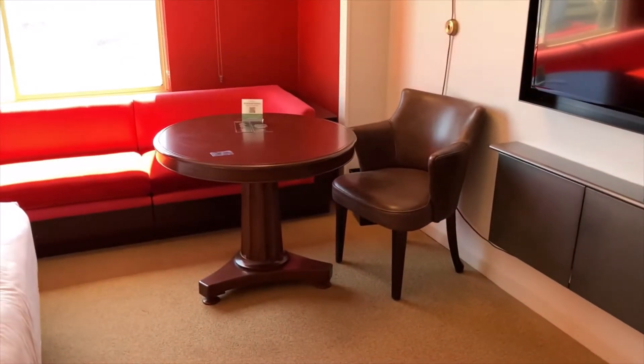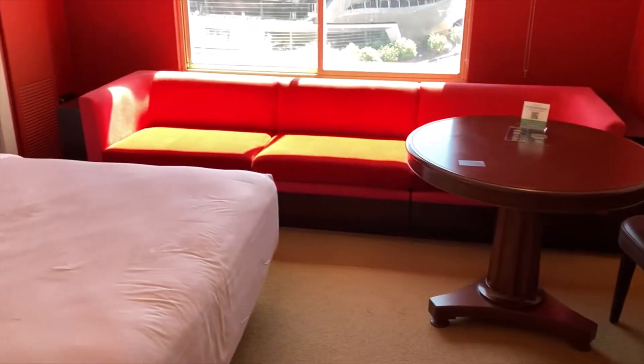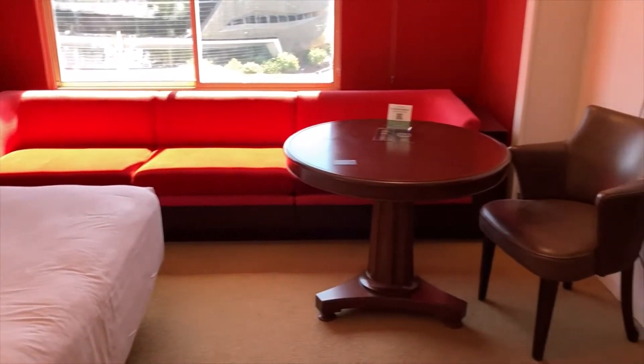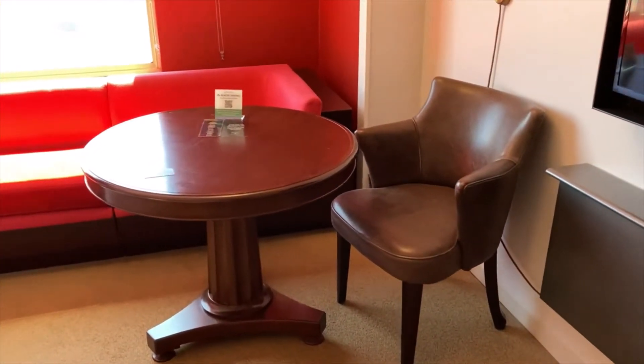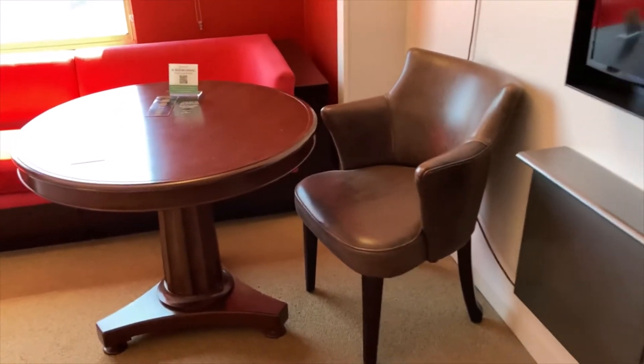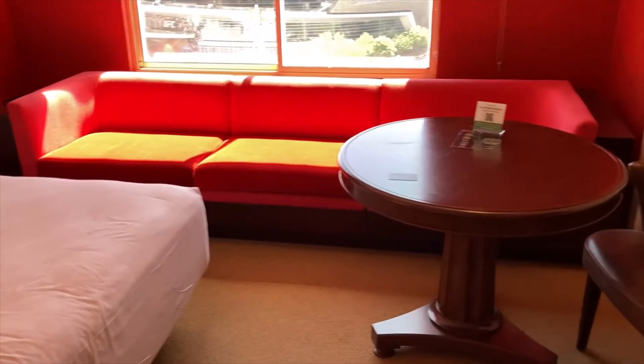Over here is the highlight of the room in my opinion, and that is all of the space for seating if you and your friends or your family want to have a drink together or just have a conversation after a fun night of gambling in Vegas. You have one chair and you can with ease seat four people on this couch right here.